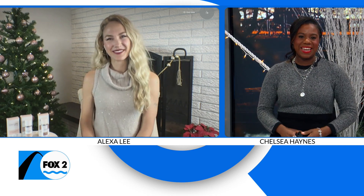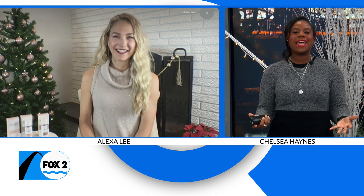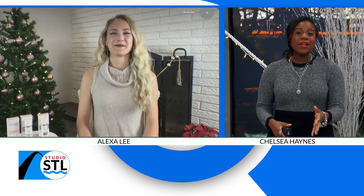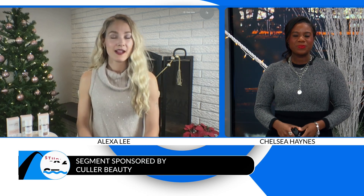Thanks so much for joining us today. So good to be here. I'm feeling so good. He always keeps us so inspired. We've got to enjoy the rainy days when we can. And there really are a lot of color foundations on the market — but what sets Color Beauty apart from the rest?